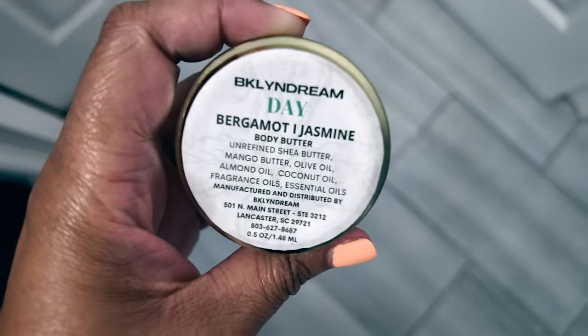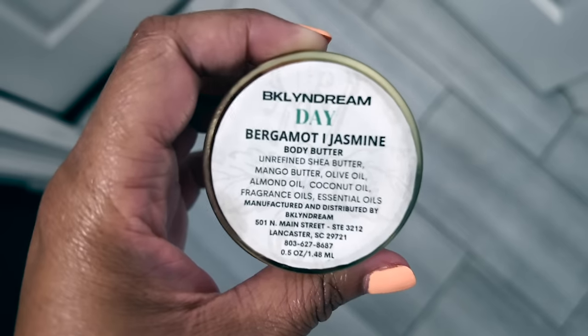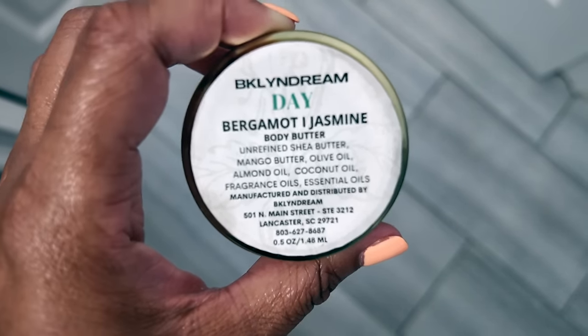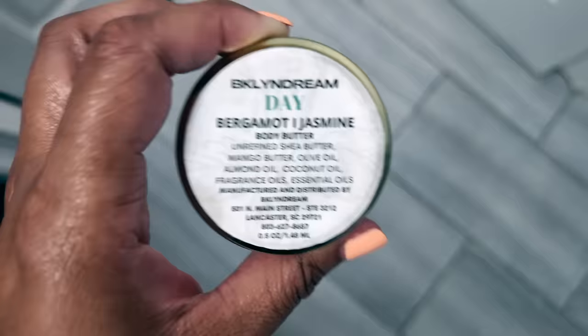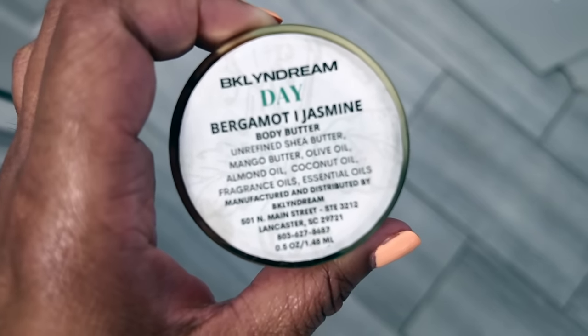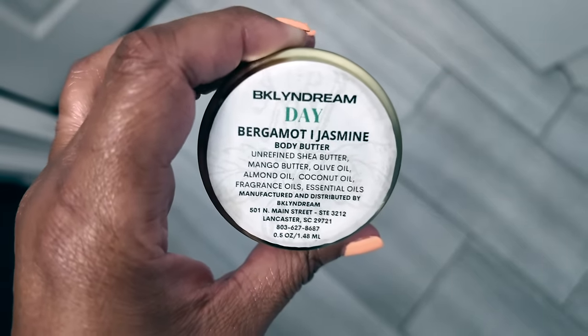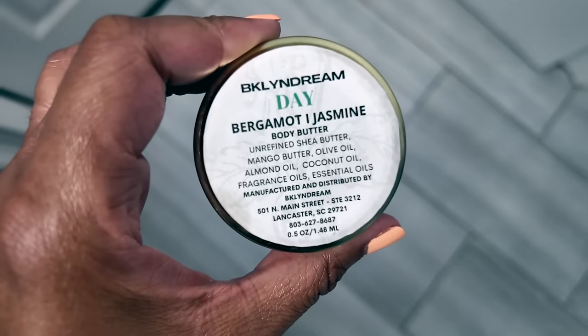Sunday night — I'm actually not wearing a fragrance tonight because I don't feel good. I decided to just use a smell-good body cream: the Bergamot Jasmine Body Butter from Brooklyn Dream. It is a shea butter based body cream, so that's what I'm wearing for tonight.